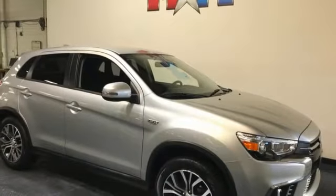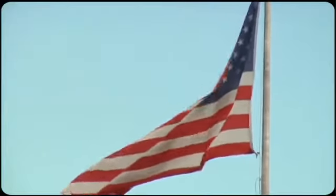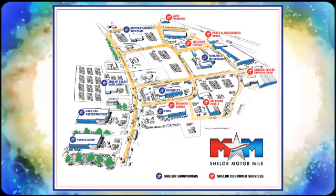Find your own lane in this Mitsubishi. Experience it for yourself today. Come visit us on the Motor Mile, where you're always a name and never a number. Call, click, or stop in. We're conveniently located at 200 Motor Lane in Christiansburg, Virginia.